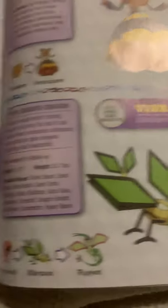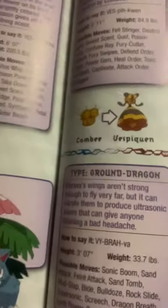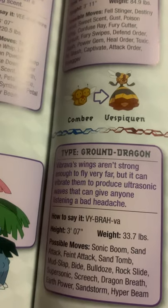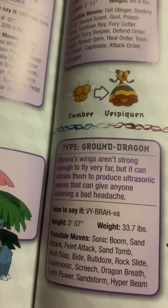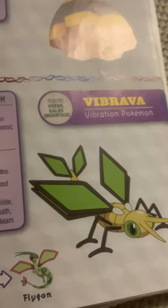Vibrava, the vibration Pokemon, and the evolved form of Trapinch. Vibrava's wings aren't strong enough to fly very far, but it can vibrate them to produce ultrasonic waves that can give anyone listening a bad headache.